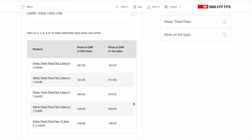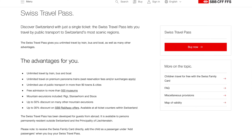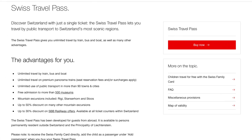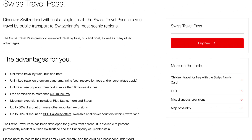The Swiss Travel Pass basically allows you unlimited transport on trains, buses, trams, and boats. On panoramic trains you only need the seat reservation. You can enter up to 500 museums all over the country.